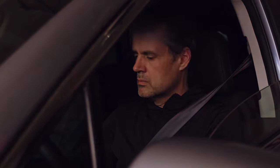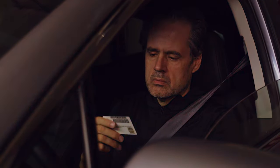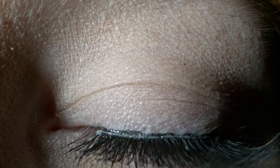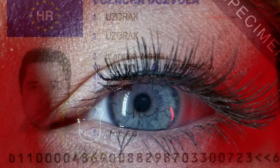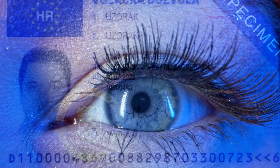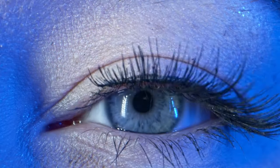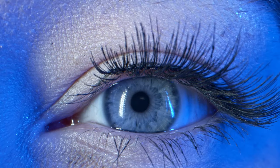Identity checks are a standard task of police and border guards. The verification of little-known or unknown documents is a major challenge that can involve time-consuming clarifications. All the more important are supporting tools that can be easily integrated into existing control processes and thereby provide certainty.